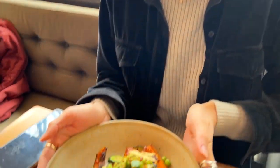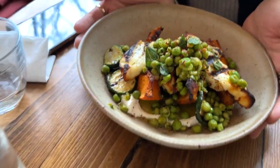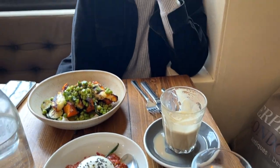So we're in London, having some beautiful, delicious food. This is halloumi, and this is burrata, and then we got a nice Indian flavor bowl with some drinks.